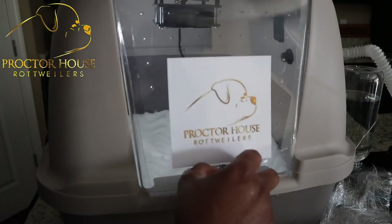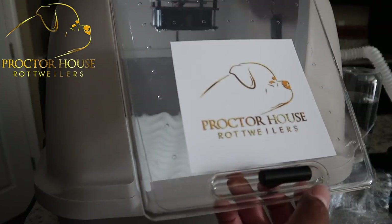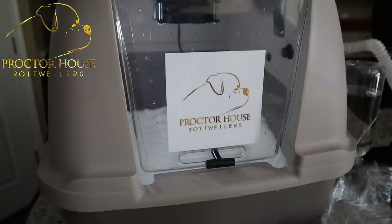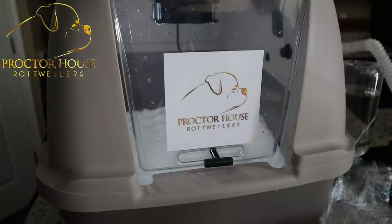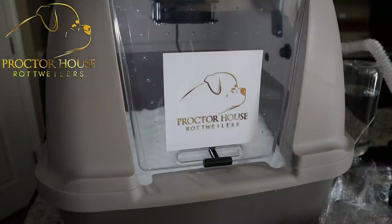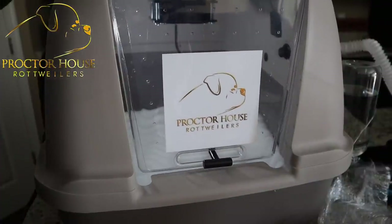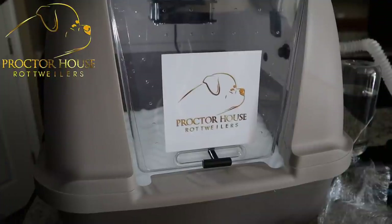That is actually the end of the video. I appreciate you guys tuning in — be sure to like, comment, and subscribe. Follow us on Instagram at Procter House Rottweilers and on Facebook. Be sure to leave us a message or comment if you guys have any questions — feel free to reach out to us.